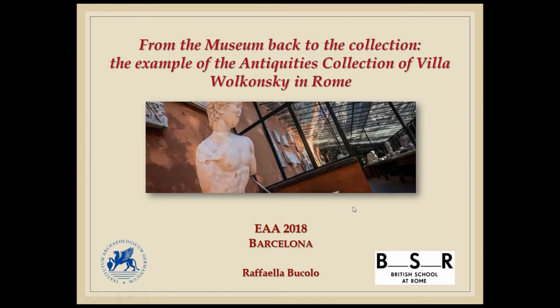Good afternoon. The main goal of the project I'm working on, and on this occasion I'm going to speak about, is the reconstruction of all the events characterizing the Volkonsky collection. The chosen title, 'From the Museum Back to the Collection,' wants to summarize the fundamental idea. In fact, the study of this antiquities collection should necessarily have started from today's museum exhibition, going backwards.